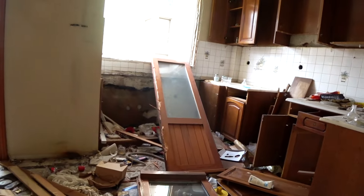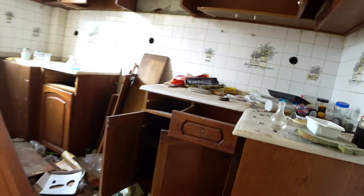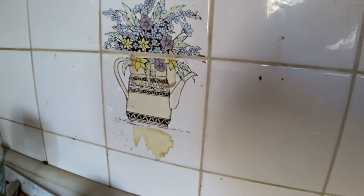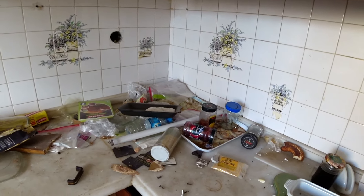Another kitchen. This one has these cute tiles with patterns of flowers and pots and stuff — really cute and homely. If you grew up in Turkey during the 1980s, you will remember these.